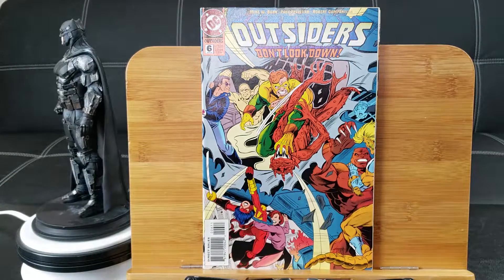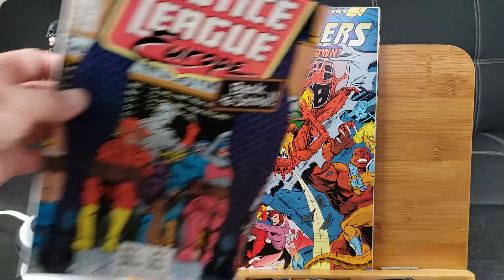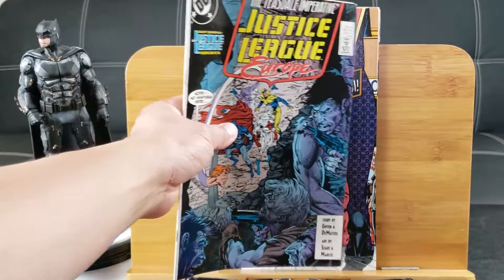Number 6 — and that's Katana, the old Katana. Justice League Europe number 6, Back to School. Here's number 7.